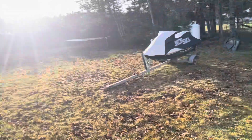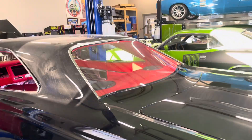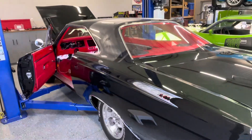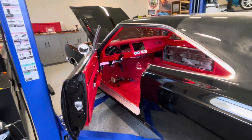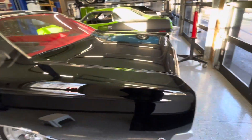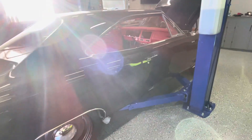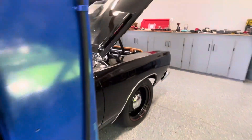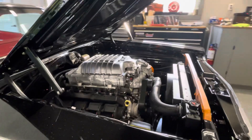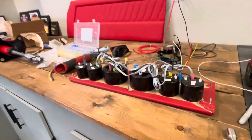In here I have a '68 Roadrunner that I'm working on. This is my Barrett Jackson Roadrunner — I'm building this car to take to Barrett Jackson and sell. This will be the first one I sell at Barrett Jackson, and it has a Red Eye Hellcat in it.